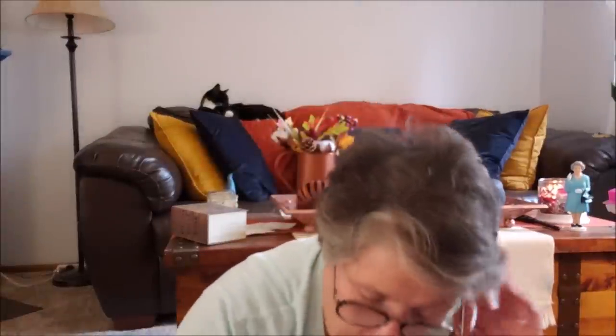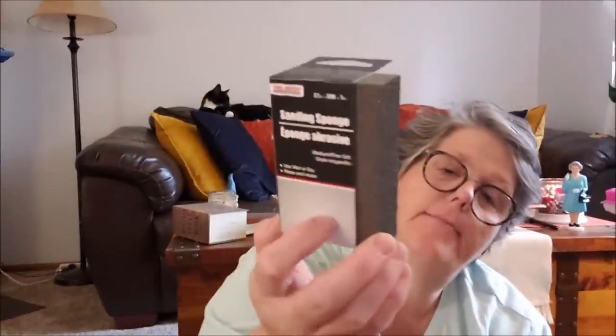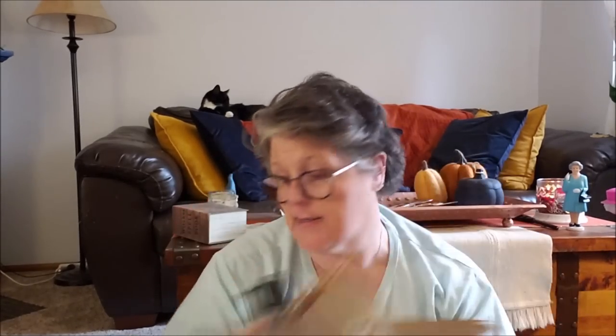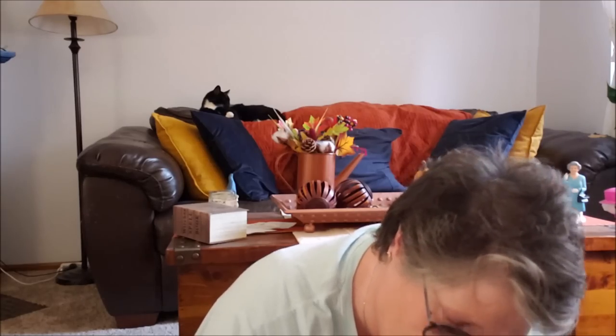For crafting I grabbed a sanding block. These are great for crafting and woodworking. I use them a lot on my stars — to clean up edges — or I take wood filler from the Dollar Tree and fill in holes. You can also use joint compound or lightweight putty to fill in holes and then use the sanding block to sand it smooth. I always like to have a couple on hand.